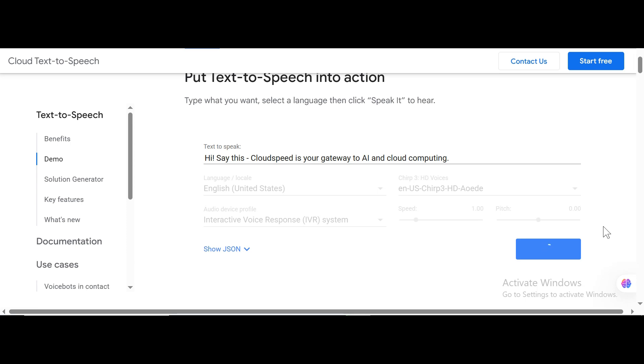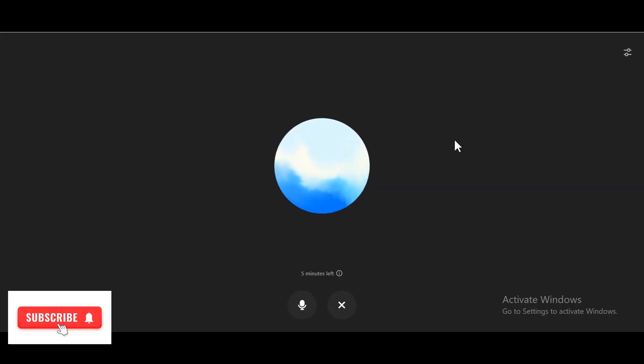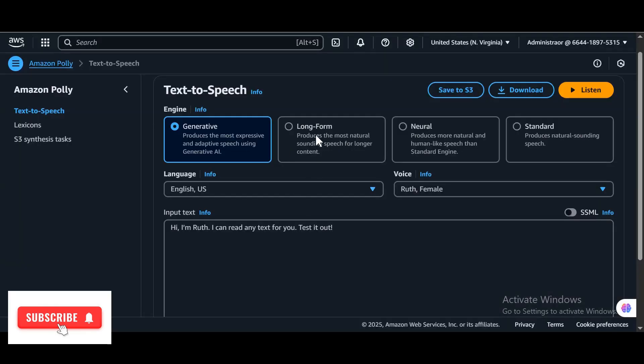Let's see which ones cross the uncanny valley for you. We will test the AI voice based on two criteria. First, if the AI voice sounds authentically human, with natural tone, pitch, and rhythm. The best ones mimic subtle nuances like breathing pauses and vocal inflections, making listeners feel they're hearing a real person, not a machine — thus crossing the uncanny valley effortlessly.